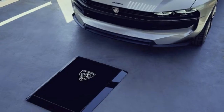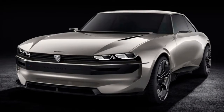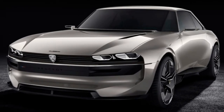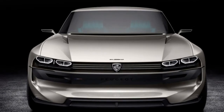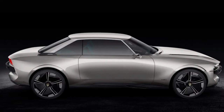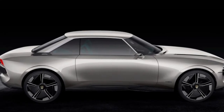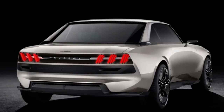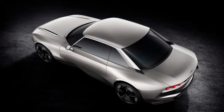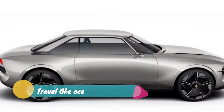Like other futuristic concept cars of late, the E-Legend boasts autonomous capability, but it can also switch back to manual control. There are two drive modes for each control scheme. In autonomous mode, there's a Sharp mode that allows drivers and passengers to have full connection to all social media platforms or other entertainment. They can play games or watch movies either on the giant windshield projected screen, or enjoy things individually on the sun-shade mounted screens.